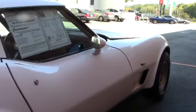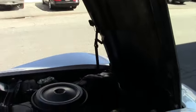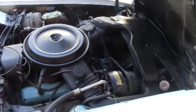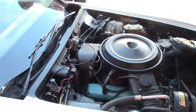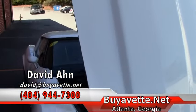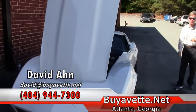We're going to take a look up underneath the hood. Looks very normal, good condition. It's a great Corvette, folks. If you are even thinking about a Corvette, contact David at Buy A Vet here in Atlanta, Georgia. You can call me direct: 404-944-7300.